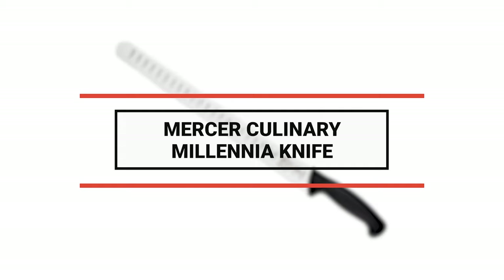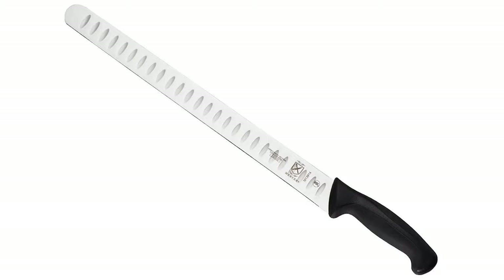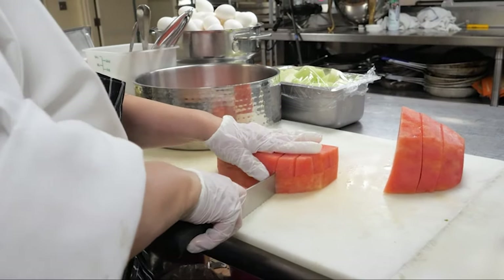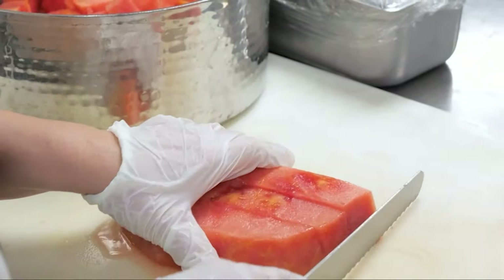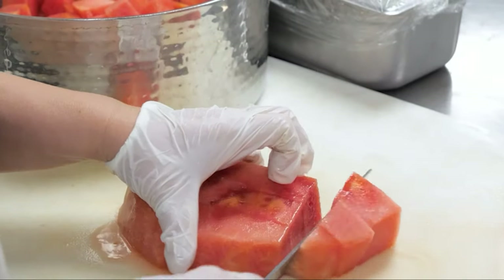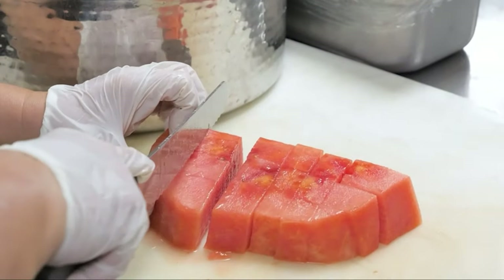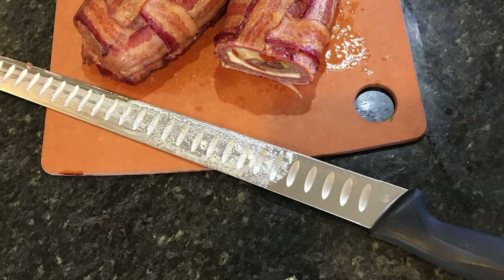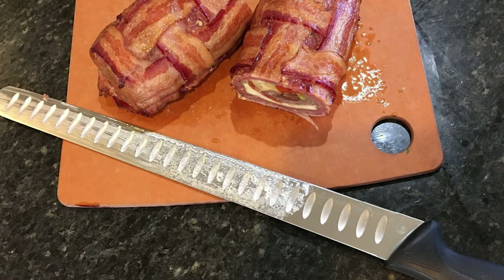Number 3: Mercer Culinary Millennia Knife. Mercer Culinary has been one of the leaders in the food industry for more than 30 years and is the predominant supplier of culinary academies in North America. This knife is crafted to exceed the demands of professional chefs. Exceptional quality materials, unique design, and dedicated craftsmanship make Mercer the first choice for kitchen professionals and food enthusiasts. The blade is made of the highest quality Japanese steel that allows for easy blade maintenance and rapid sharpening for a razor-sharp edge.